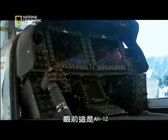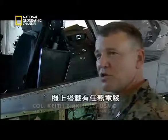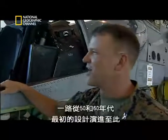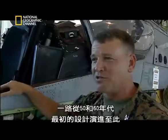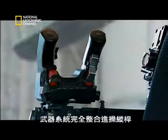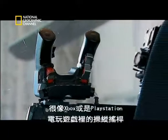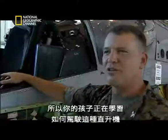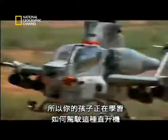We're standing in front of the AH-1Z, which is our newest Super Cobra. We have mission computers on this aircraft for the first time for the Cobra family — a huge leap to the 21st century since we designed these airplanes originally back in the 50s and 60s. The weapon system's all integrated on a mission grip, which looks a lot like your Atari or Xbox or PlayStation controller. So your kids are learning how to fly this helicopter today.